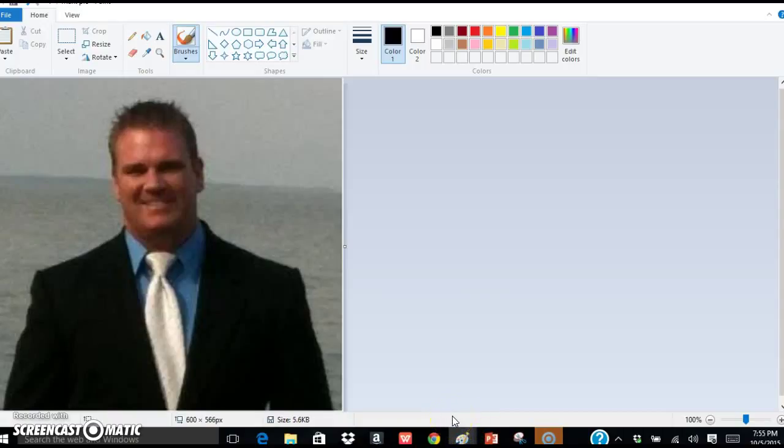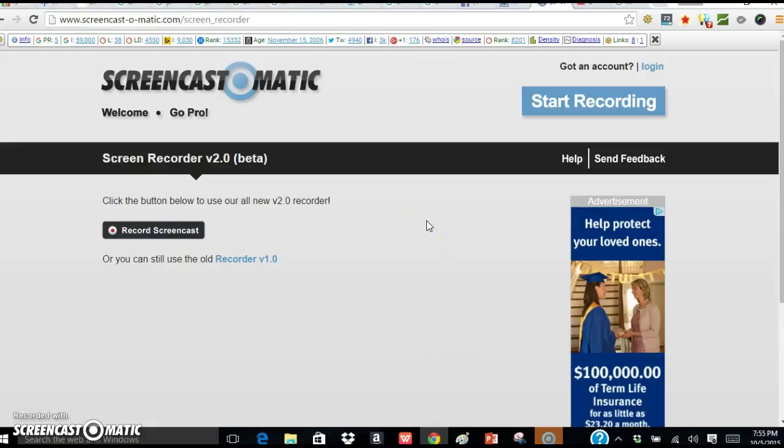Hi, this recording is for business owners. I'm in the Dublin, Ohio area, so the Columbus area. I have clients in Dayton and Columbus. I'm making this short video just to kind of help with finding your website on the internet.